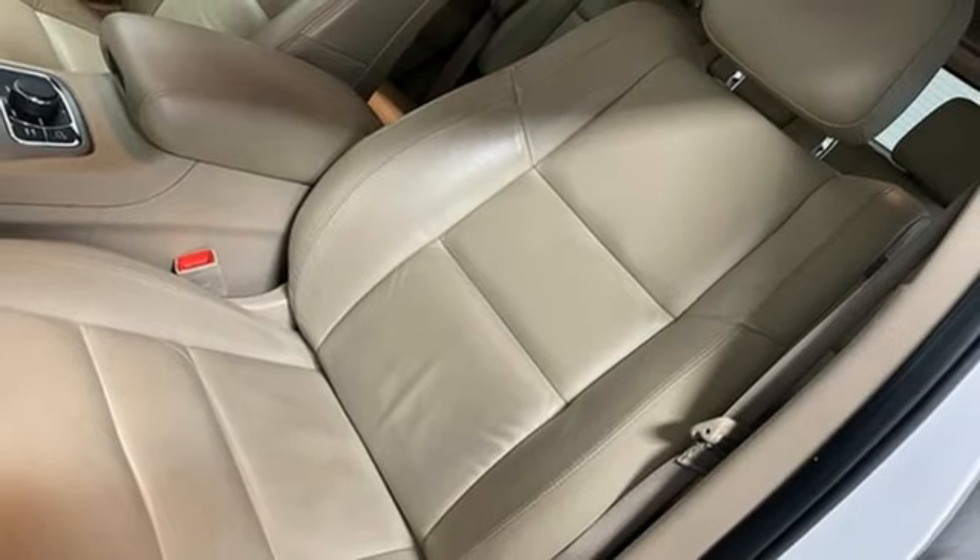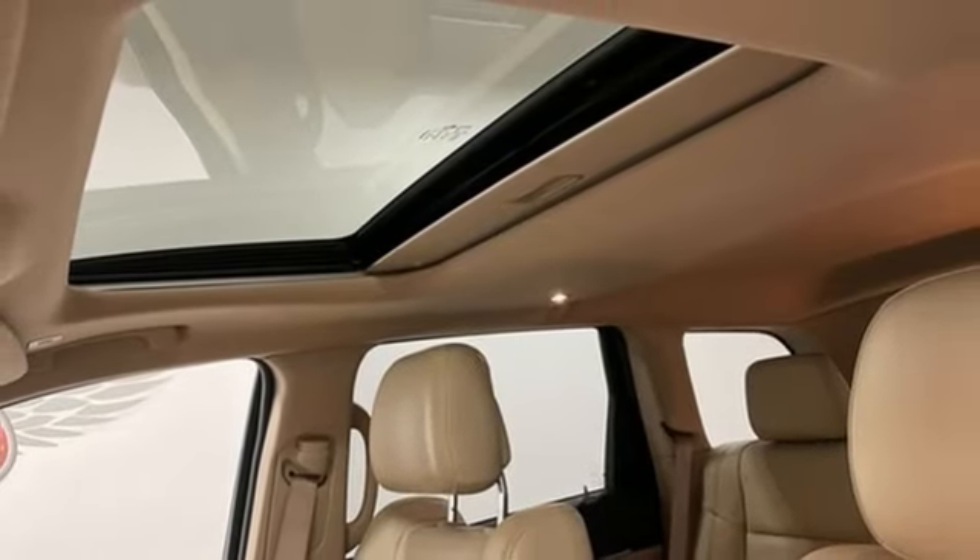Dual zone climate control, Apple CarPlay, Android Auto, voice activation, aluminum wheels, electronic shift on the fly, and an integrated navigation system with voice activation.